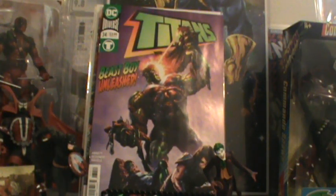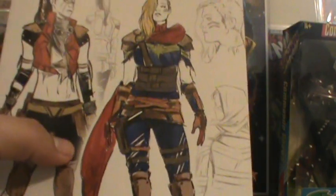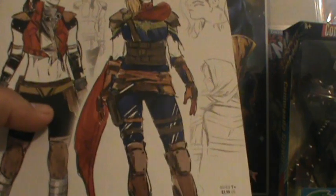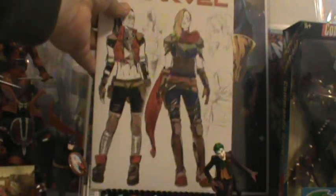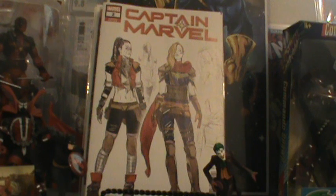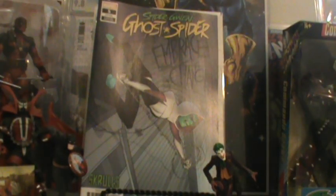Now this one I picked up is strictly a cover buy as well, because I don't get Captain Marvel. The other two locations had them for $6.99 to $8.99; of course this place had it for $3.99. This is Captain Marvel, and I picked it up because of the cover. I do like those covers. And then Spider-Gwen Ghost Spider number 5 — that's the Skrulls cover. I didn't get the A cover.